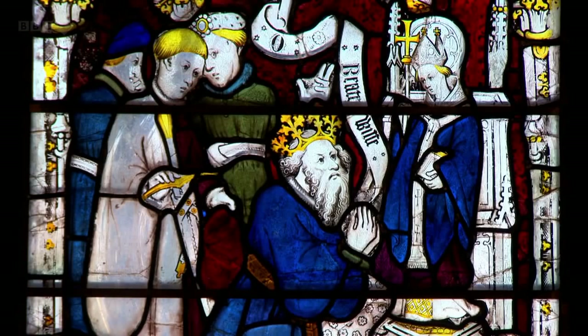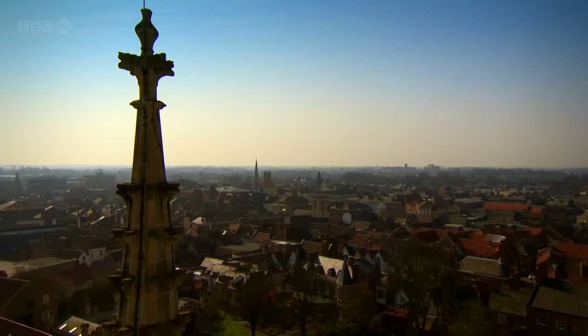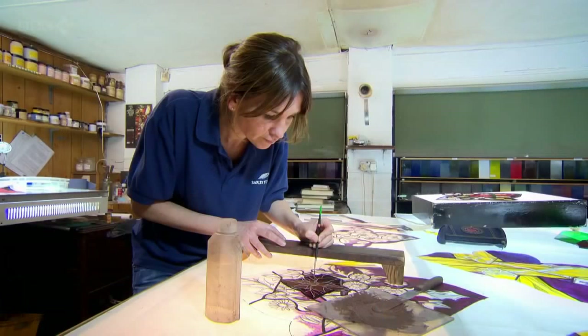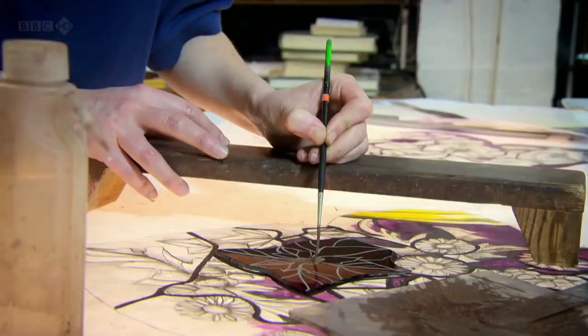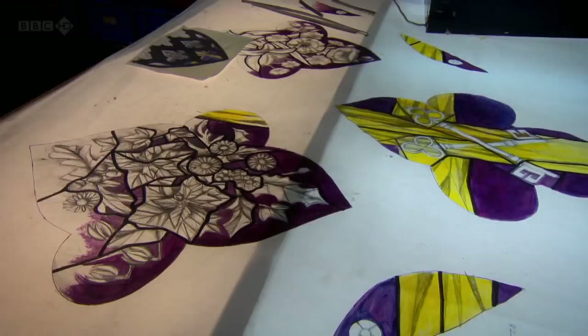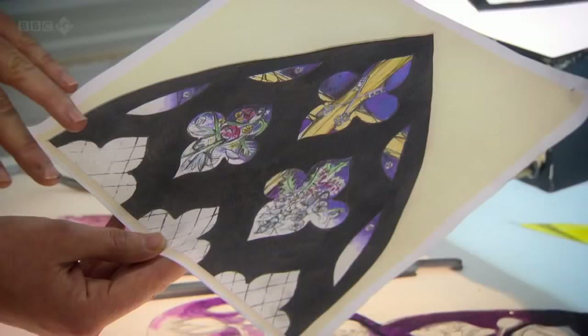The skills that produced such finely detailed images have not been lost. A few miles outside the city of York is the studio of a contemporary stained glass artist, Helen Whittaker. Helen creates her own original window designs by the same process that John Thornton and his studio made the East Window. This is a design for a church in Northamptonshire — a lovely brief set by the church's flower guild.